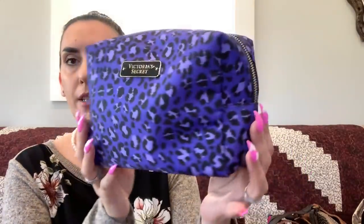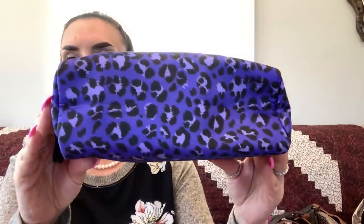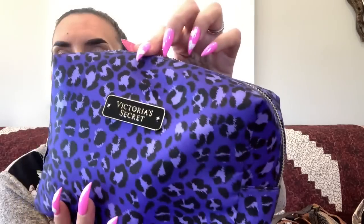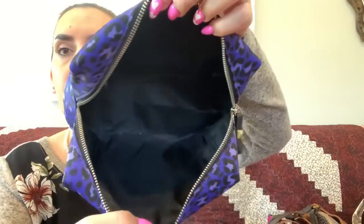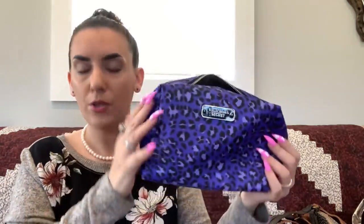Next up is the Victoria's Secret purple cheetah print pouch — excellent condition, perfect for makeup or toiletries, with a nice plaque on the front and a zipper pocket inside. We're dropping this to $10.